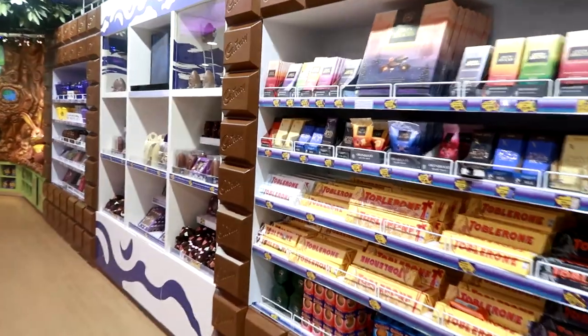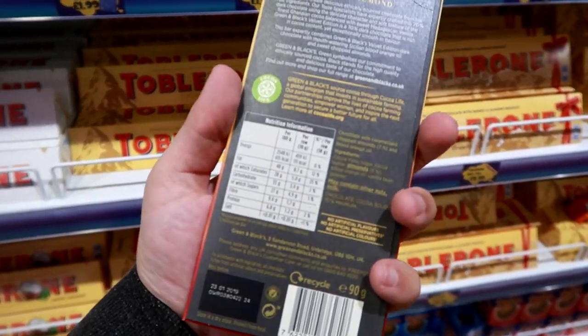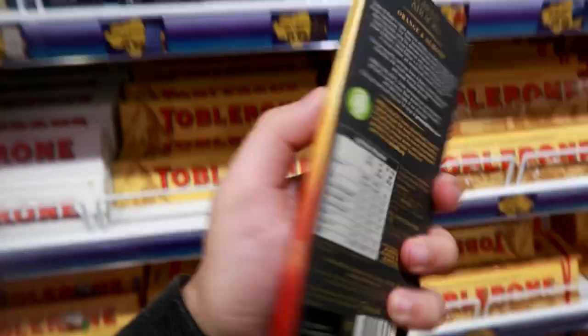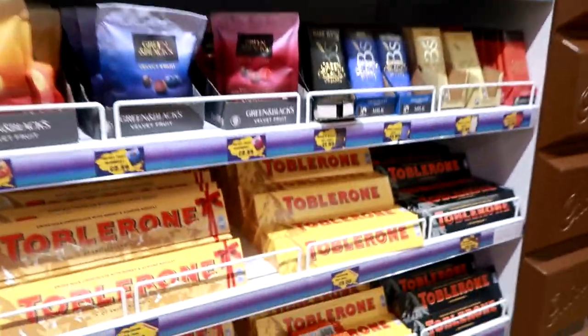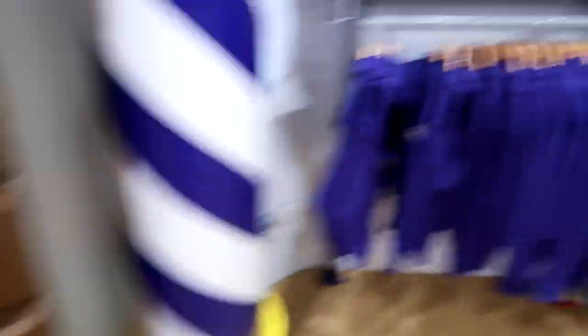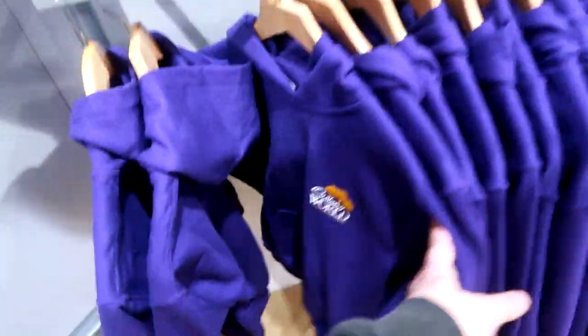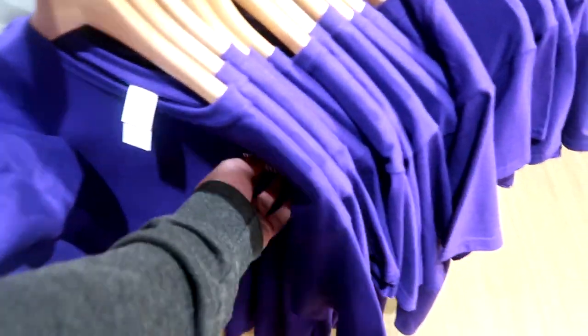Oh it's Green and Black's - look at this. Green and Black's is under the Cadbury fold, is it? What's that about? It says Green and Black's - I don't know why. Is it Mondelez? That's Mondelez. Oh look at that - it's a nice video for a child.